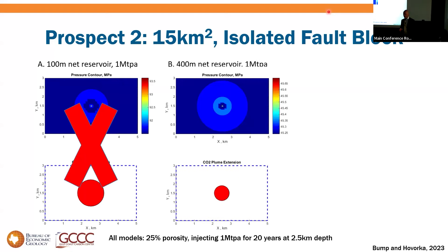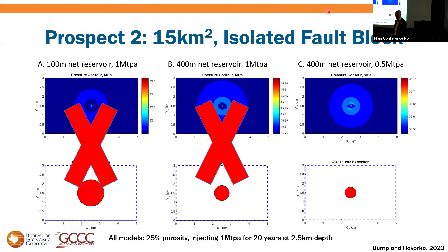We could try adding more reservoir intervals — going from 100 meters to 400 meters of net reservoir does reduce pressure buildup, but the top of the scale is still 45 MPa, still above frack pressure. With a smaller CO2 source — half the injection amount and 400 meters of reservoir — we get to something probably at about frack pressure, just tolerable. So if you have small sources, this kind of strategy could work.